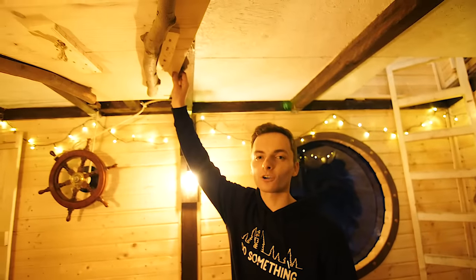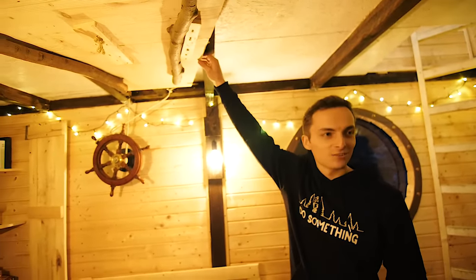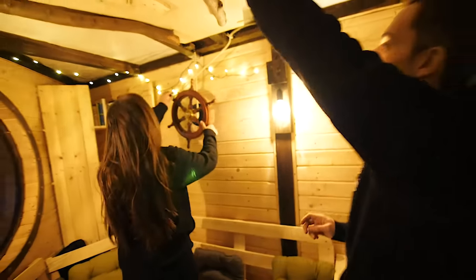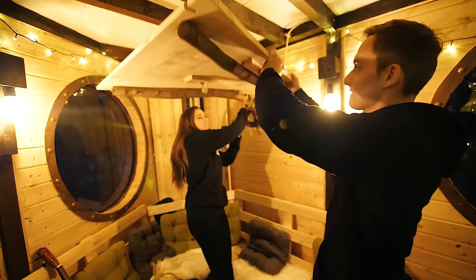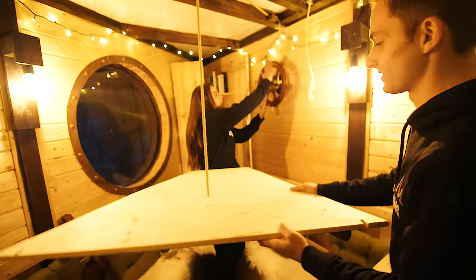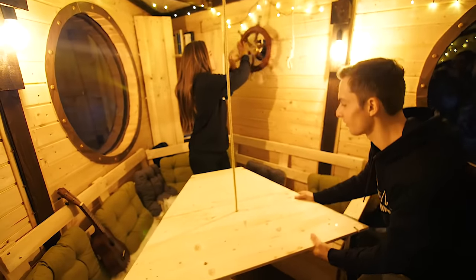Then we have here on the table — the table is now up. We can leave it down, of course. Because otherwise it is a bit too tight to come in.